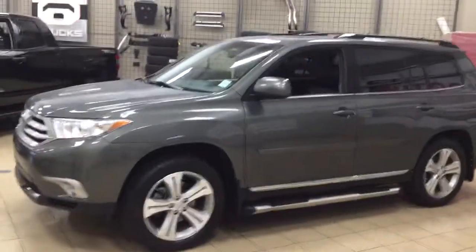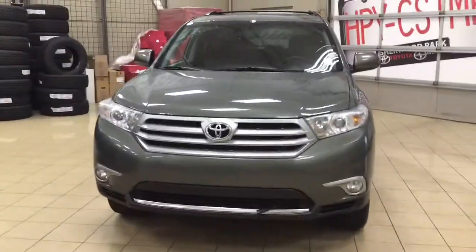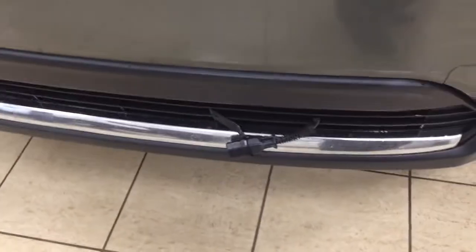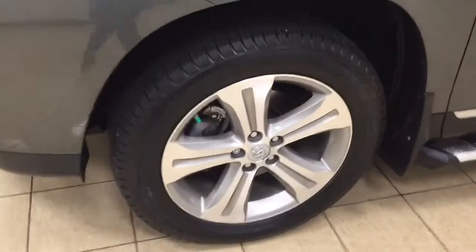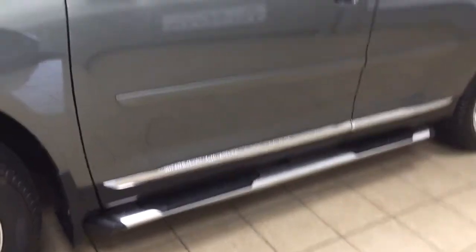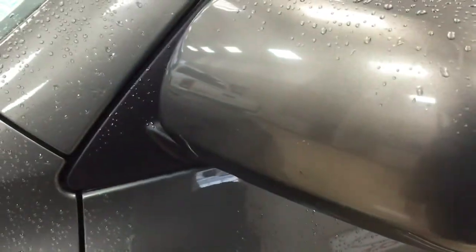A couple of the exterior features you'll see on this Highlander include its daytime running lights. You also have your fog lamps, and just down below you'll see your block heater. Over on the side you have your 19-inch aluminum alloy wheels. You also have your running boards and body side moldings, which protect your door in tight parking lots. You also have foldable heated mirrors, a roof rack, and the color we're looking at today is green.